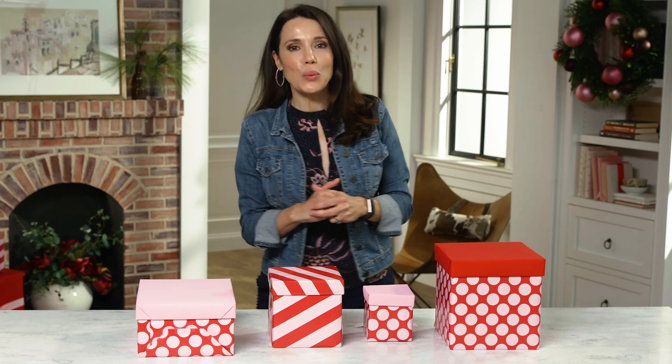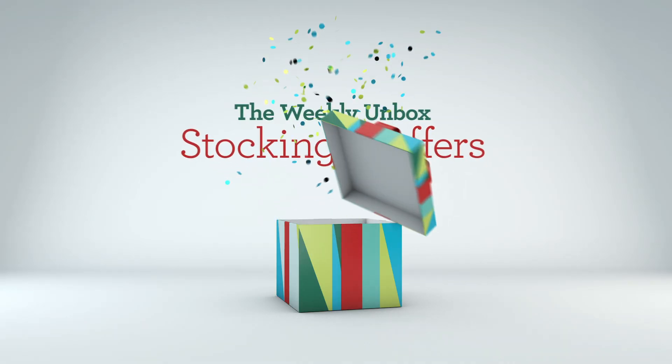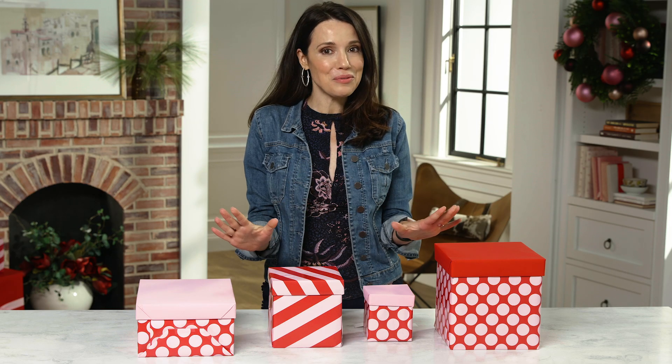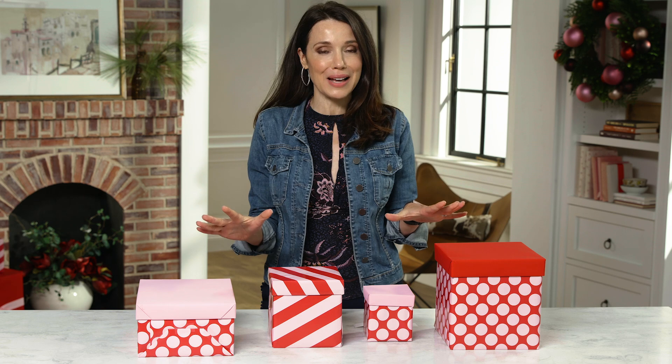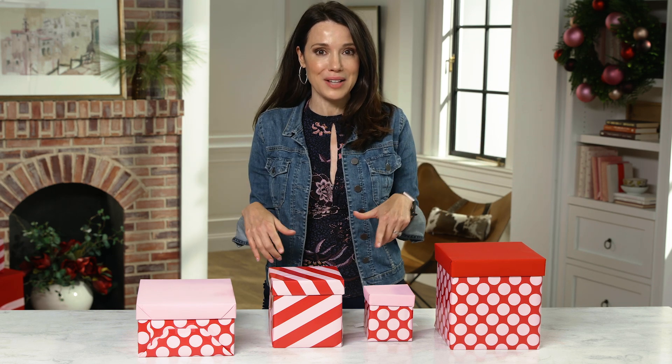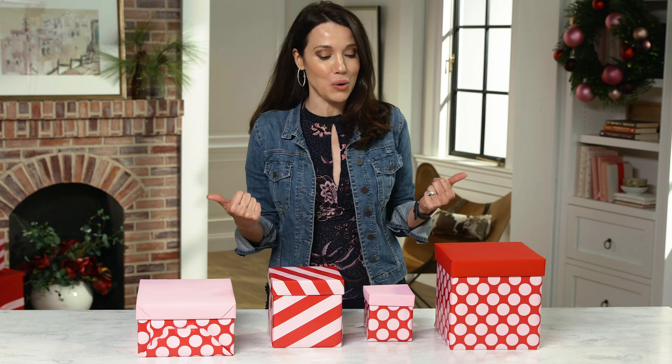Hi everyone! I'm Sandra Bennett and this is the Weekly Unbox. I have never done this before, but I am super, super excited. I got stocking stuffers, which is not only my favorite kind of gift, it's my favorite kind of gift to buy for my kids. I'm a big fan of the stocking stuffers, so I feel like I really scored.